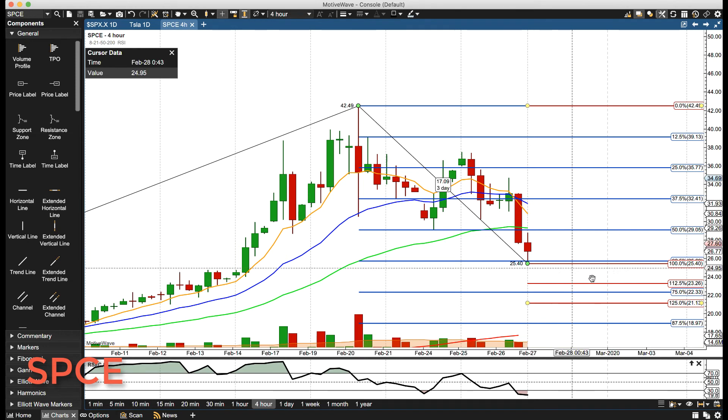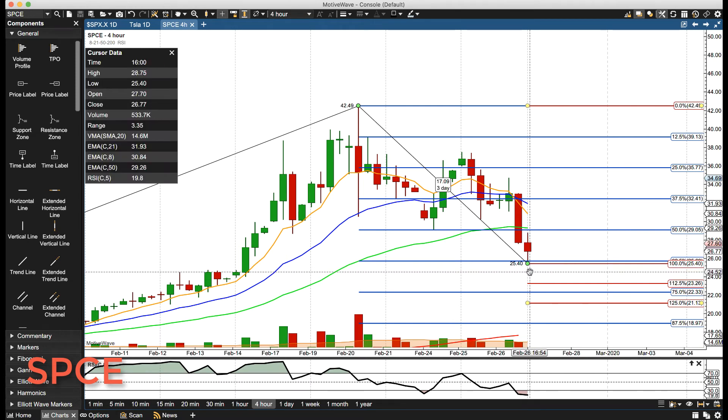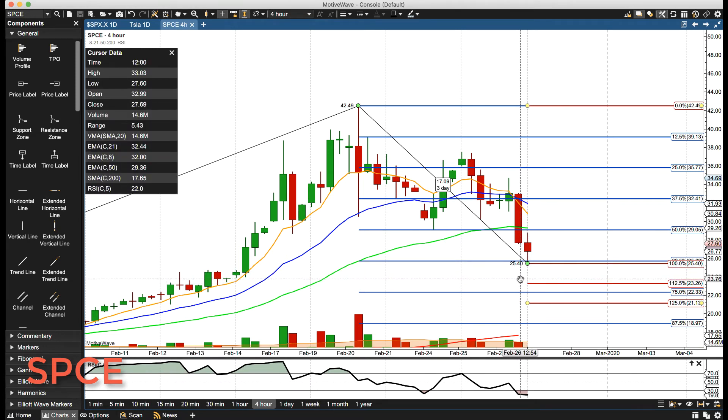On any rally, those are the levels to the upside. Below today's low of 25.40, we'll start watching for about 23.26, then maybe some minor support around 22.33, with the next major level to watch at 21.13.